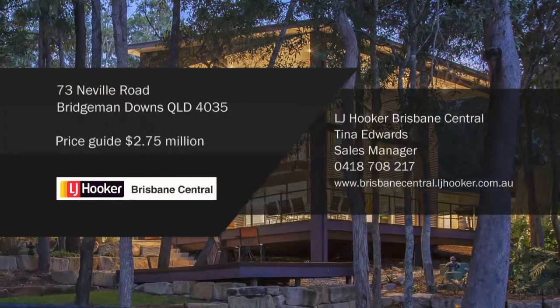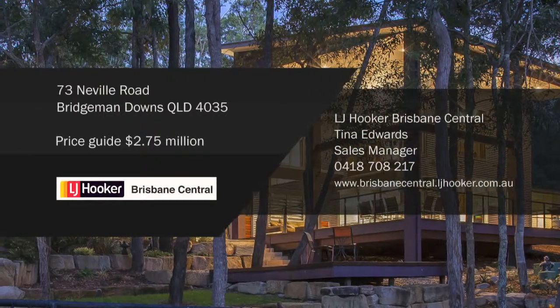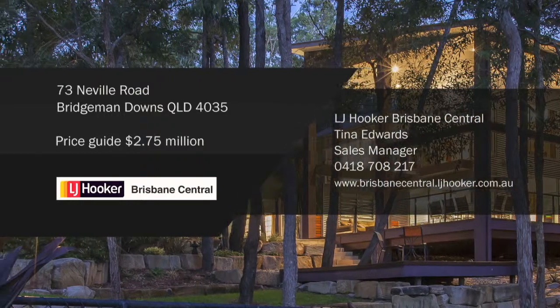For more information on this amazing property, call Tina Edwards at LJ Hooker Brisbane Central. Price guide: 2.75 million.